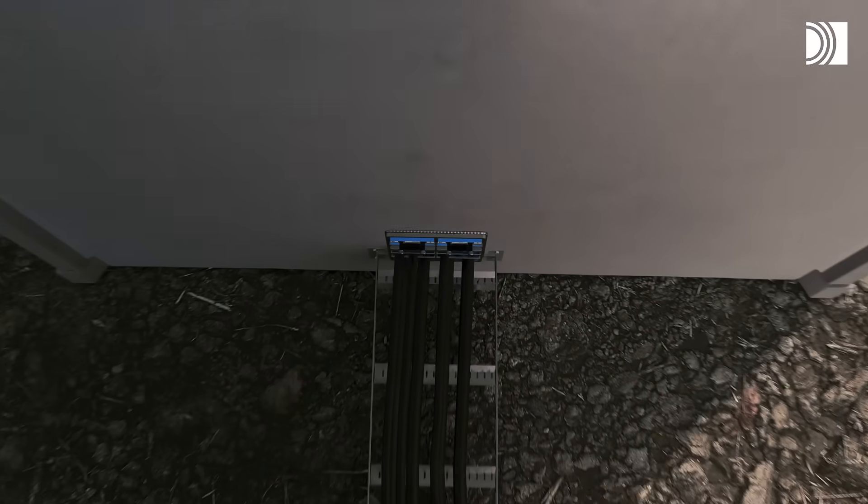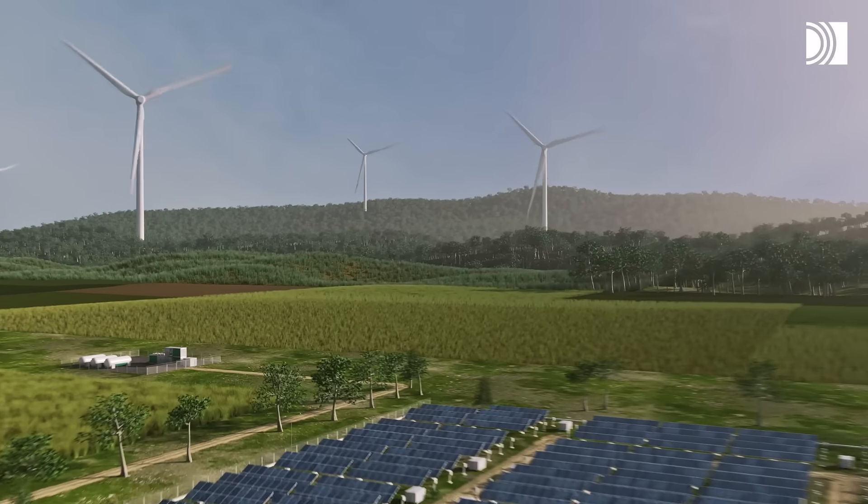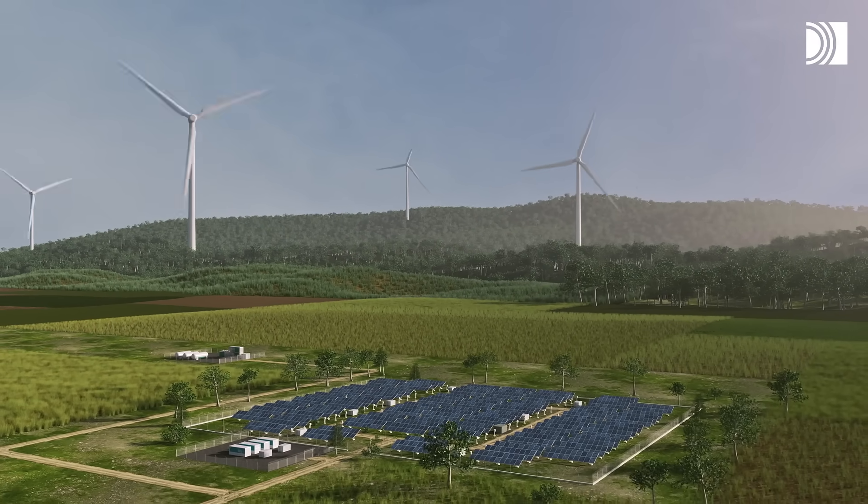Roxtec sealing solutions help secure and store renewable energy while enabling a fast and smart deployment. And a powerful development for the future.